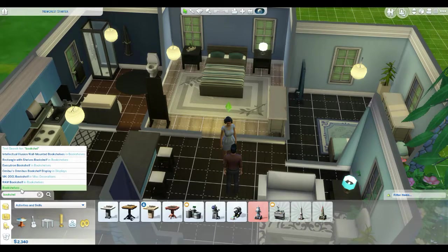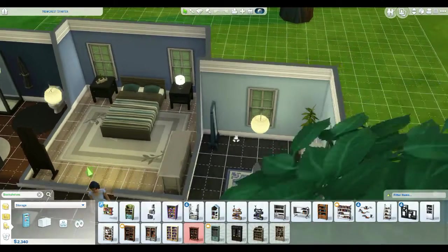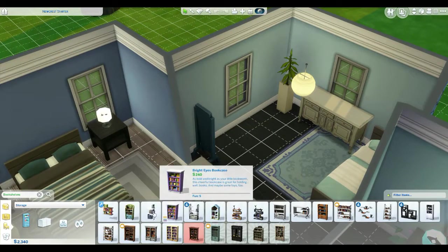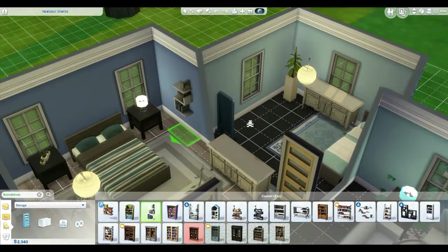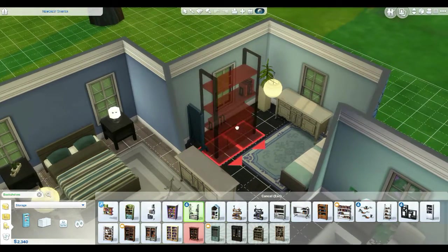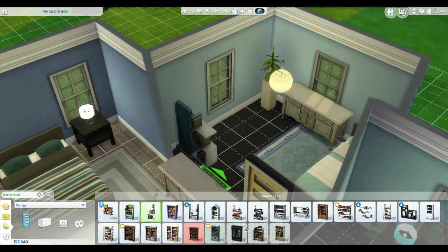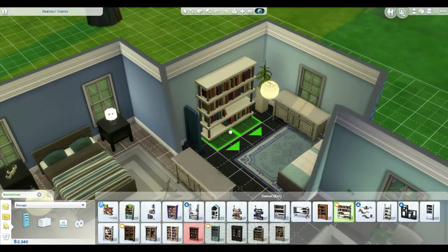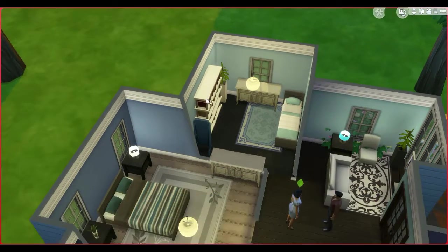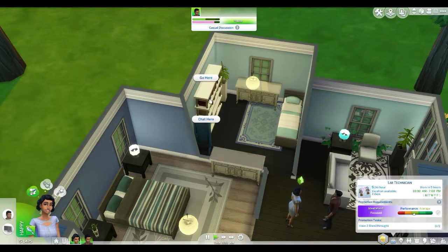Bookshelves — yes, awesome! I love the search feature. We're just going to get a bookshelf. Let's get a bigger one. That one's huge, but okay — we'll fix it later, make it look pretty later. As long as we have a bookshelf I'm good, because I believe the bigger bookshelves have more books.